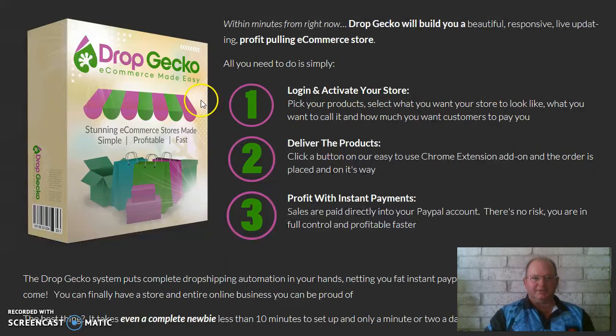As it says there, Drop Gecko: number one, log in and activate your store — pick what you want your store to look like, what you want to call it, and how much you want customers to pay you. Two: deliver the products — click a button on the easy-to-use Chrome extension add-on and the order is placed and it's on its way. Three: profit with instant payments — sales are paid directly into your PayPal account. There's no risk, you are in full control and profitable faster.